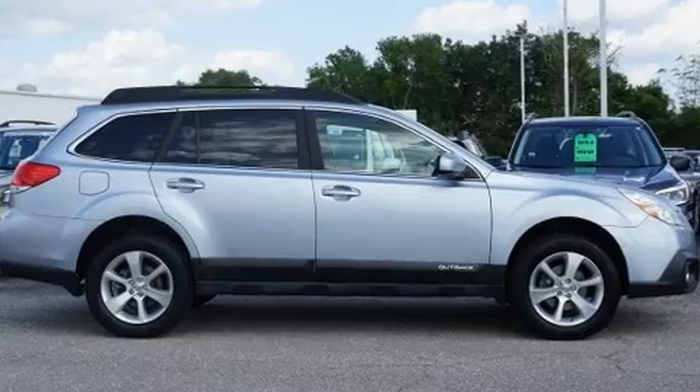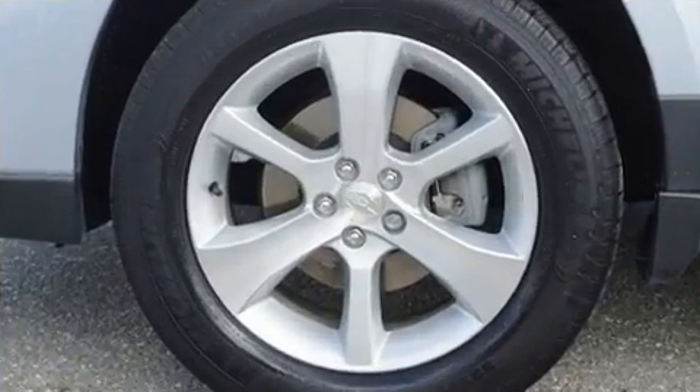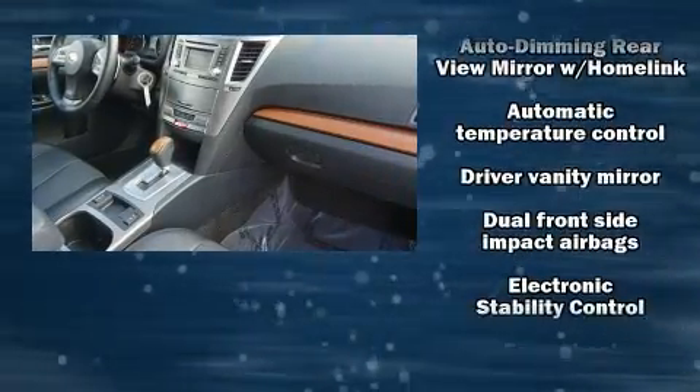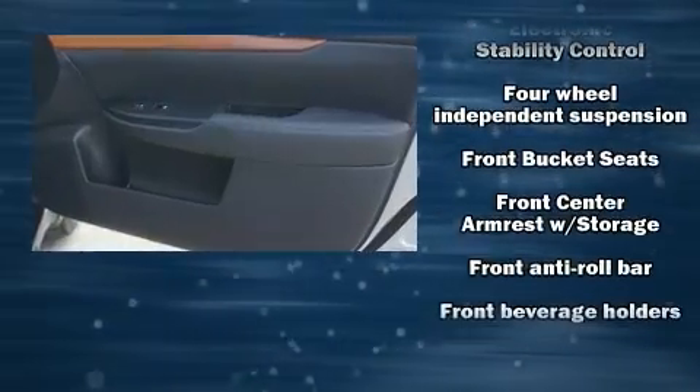Subaru ensures the safety and security of its passengers with equipment such as dual front impact airbags, head curtain airbags, traction control, brake assist, anti-whiplash front head restraint, ignition disabling, and four-wheel disc brakes with ABS.